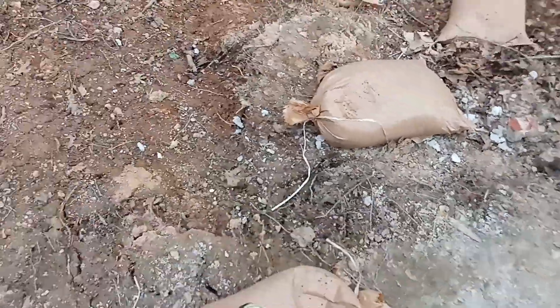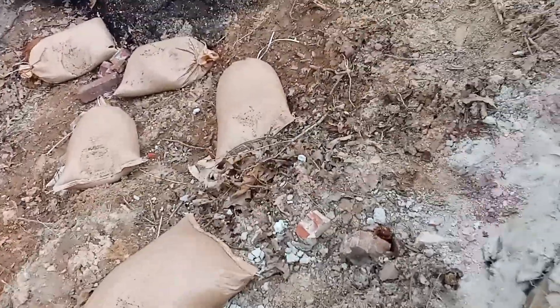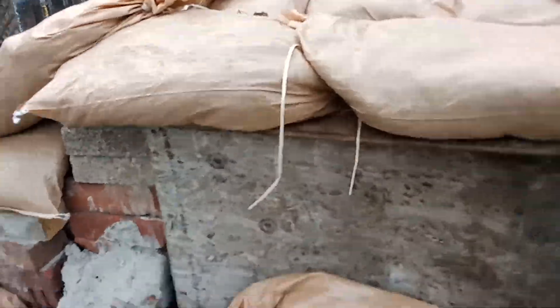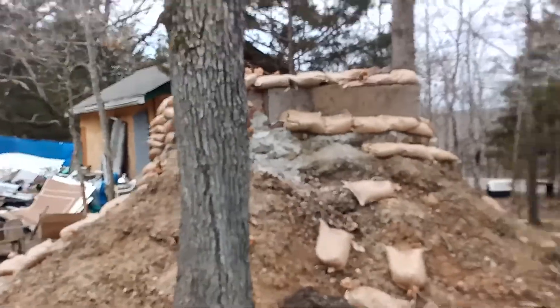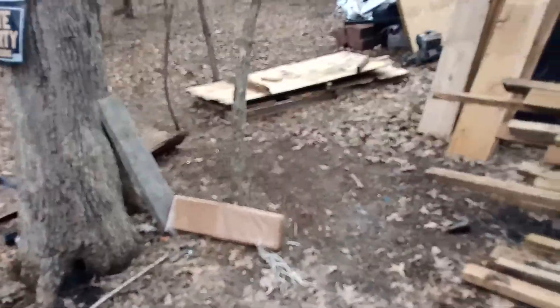Anybody can do this. Go down and buy yourself a fifty to a hundred dollar a month camping lot, get ahold of sandbaggy.com, order your bags, find a supplier for whatever you want to put in them. Shove it, throw it in a big pile like that.